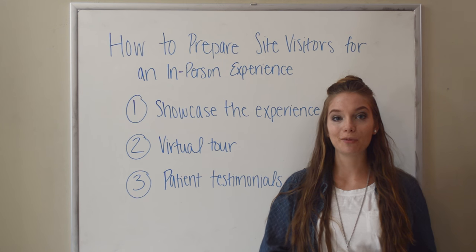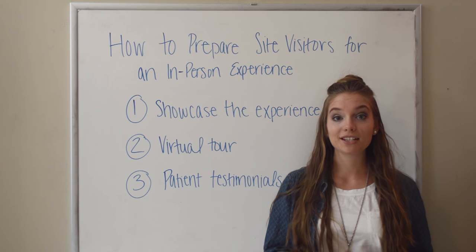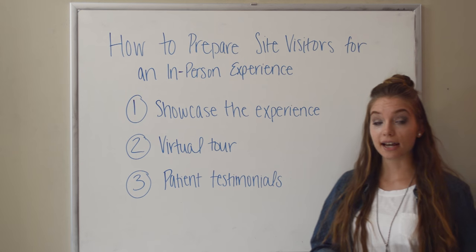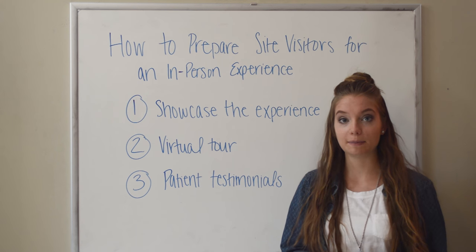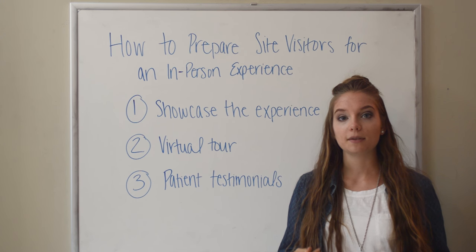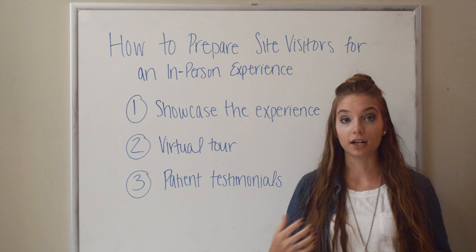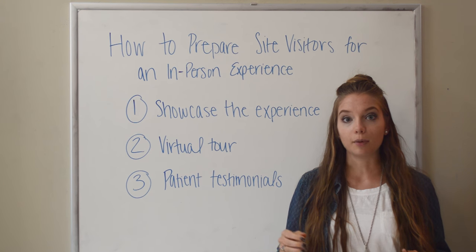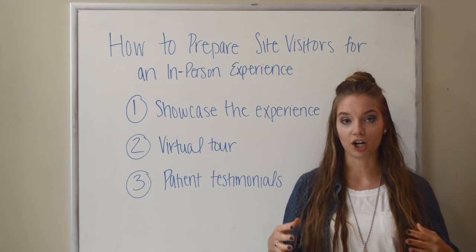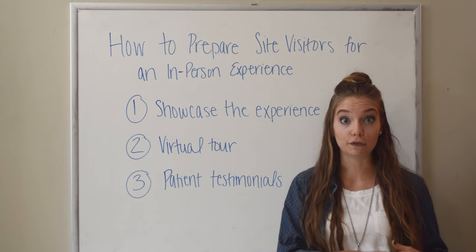Hello everyone, we have another ChiroMax video for you today. My name is Chloe and today I'm going to be talking to you about how to prepare your site visitors for an in-person experience. Basically, what this means is I want to give you some tips on how you can have your customers or your patients see your website, look at some of the materials you have there, and then feel prepared and ready for coming in for their very first visit.